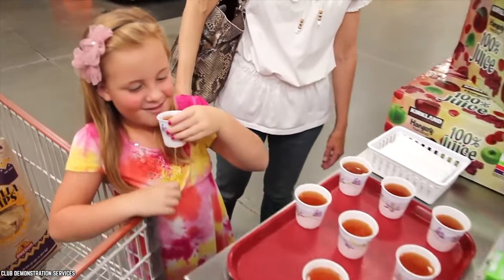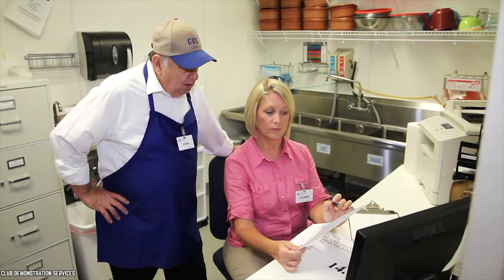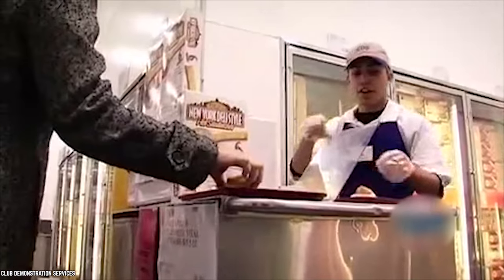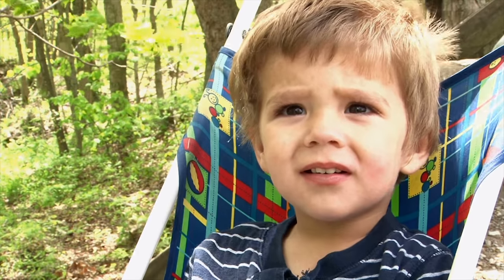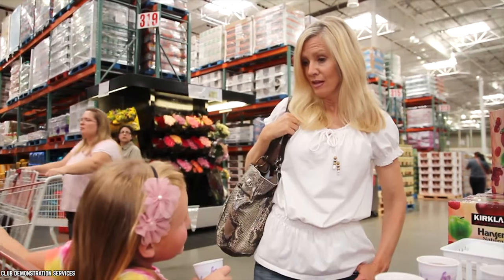Another employee said the kid's sample policy changes a lot and largely depends on the manager's preference. At their store, kids taller than the sample table can take a sample. If they can't reach, don't seem to know what they're taking, or obviously look like a young child, the employee has to ask the parents for permission.